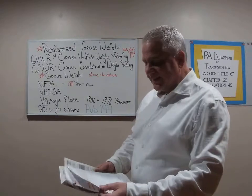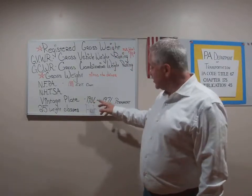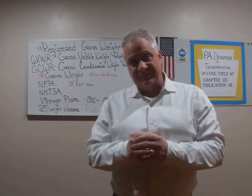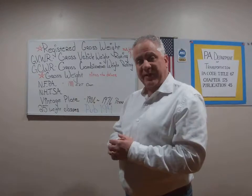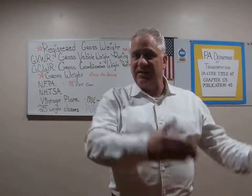A vintage plate is a plate in Pennsylvania from the years 1906 to 1976. So a 1958 Chevrolet could have a 1958 Pennsylvania license plate — that's a vintage plate. The state will allow you to register that vehicle using that vintage plate. You send the plate to the state, they scan it and process it, and they'll allow that plate to be registered to that vehicle. So real important: collectible, antique, and vintage — these are titling with registration.